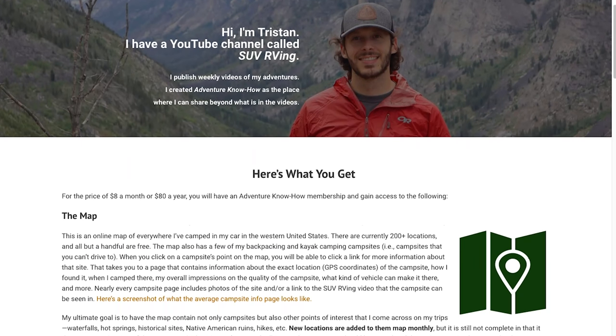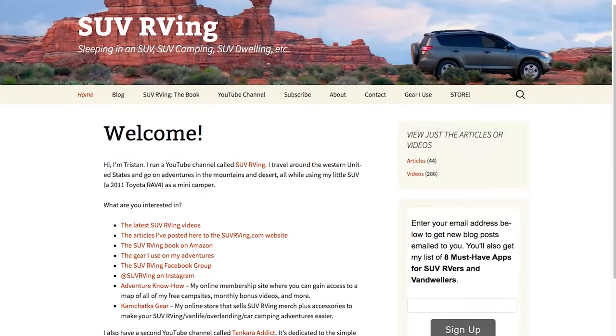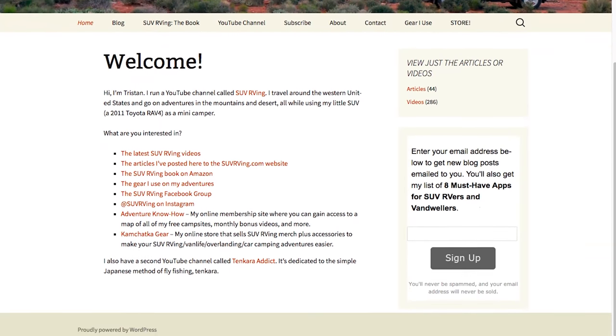Hope you guys enjoyed the video. I had a great time — it was fun going into Arches, seeing Delicate Arch, and exploring those other areas I'd never been to before. One thing: I forgot to fly the drone when I was on top of that big rock with the big pothole. I had the drone with me and just didn't think of it — it would have been really cool to get that aerial view, but oh well. Anyway, thanks for watching. Let me know what you think, if you have any questions, or what your favorite part was. I'll see you in the next one. Be sure to check out Adventure Know How, my new site where you can access a map of all my free campsites plus monthly bonus videos. Learn more at AdventureKnowHow.com, and for links to everything else SUV-RVing related, visit SUVRVing.com.